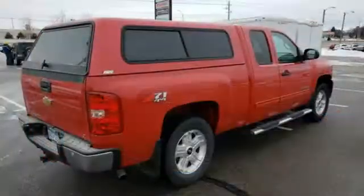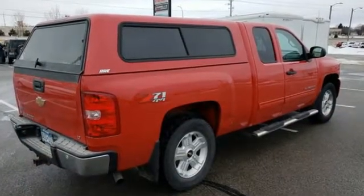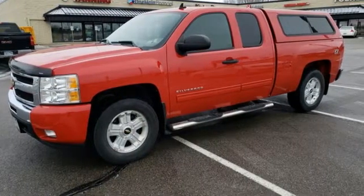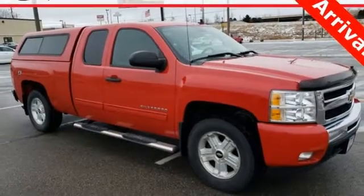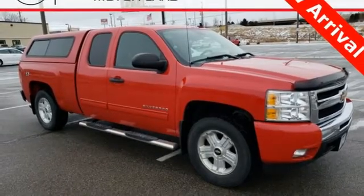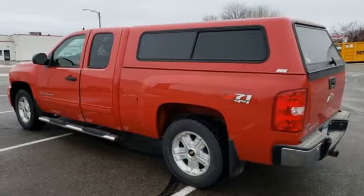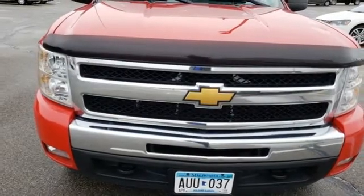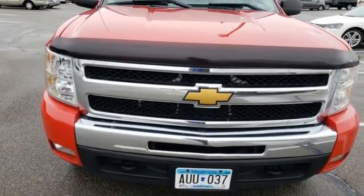Features include external memory control, power heated mirrors, dual zone climate control, rear parking sensors, remote engine start, power adjustable pedals, V8 engine, trailer hitch receiver, electronic shift on the fly, and automatic transmission.